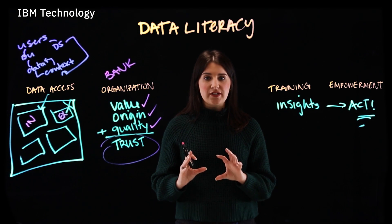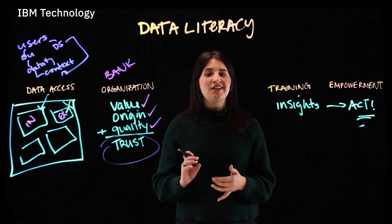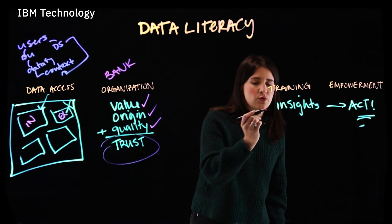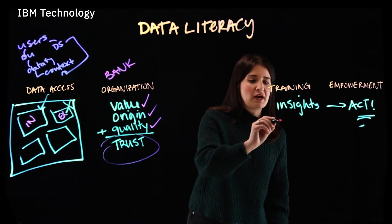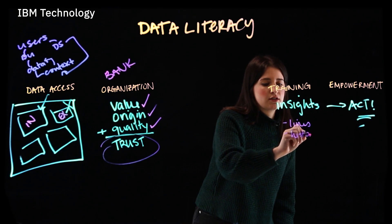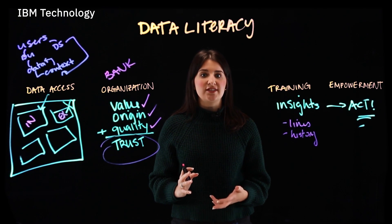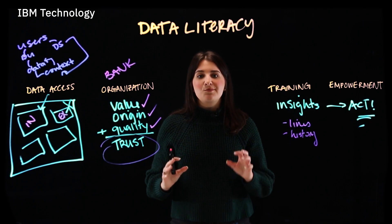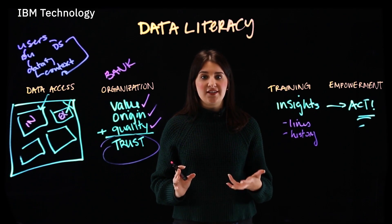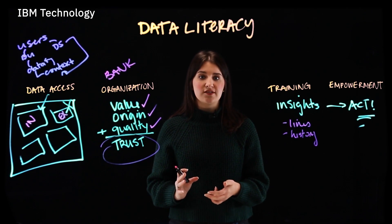To best assess the risks associated with an application, a loans officer needs the training to easily access and use internal and external data responsibly — and credit lines and credit history are particularly key here. They also need to be able to convey their decision to others through data storytelling. As people within the mortgage teams listen to these stories and act upon the data and their data literacy training, it inspires others to work similarly.